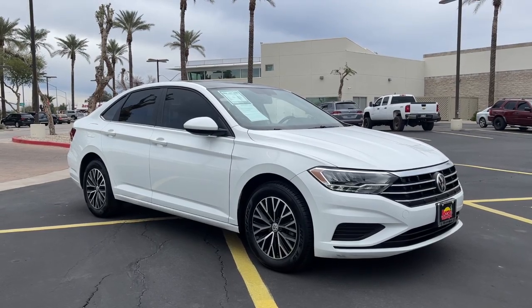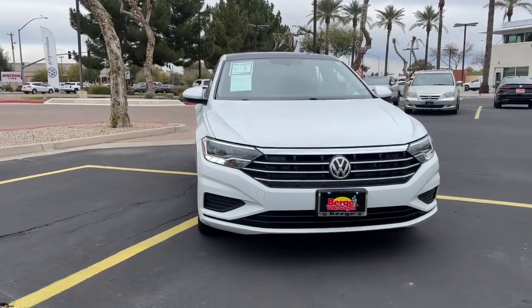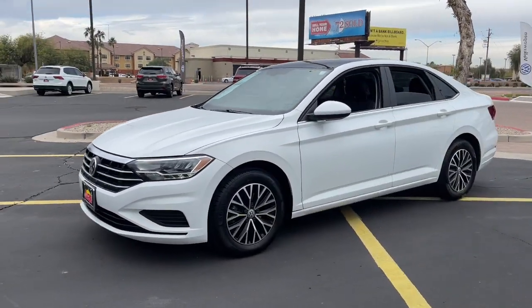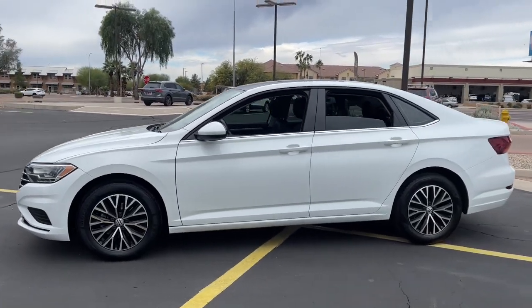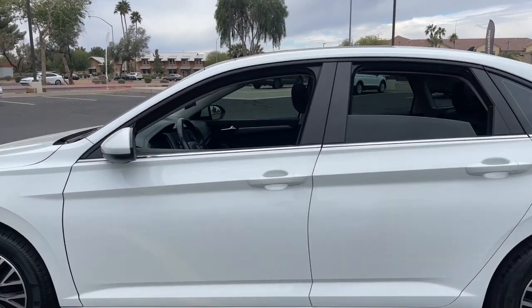Introducing the 2019 Volkswagen Jetta. With less than 60,000 miles on the odometer, this vehicle stands out from the rest. Take a closer look at this Volkswagen Jetta, the compact sedan that's tastefully understated, practical, and fun to drive.